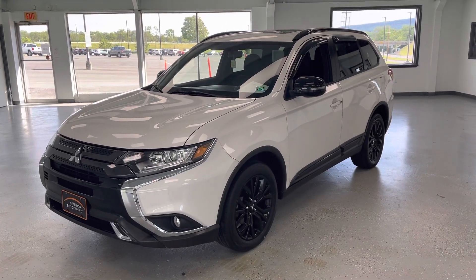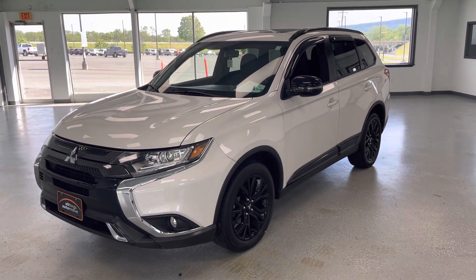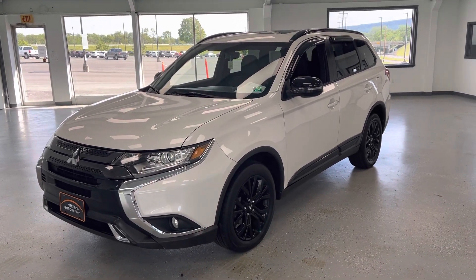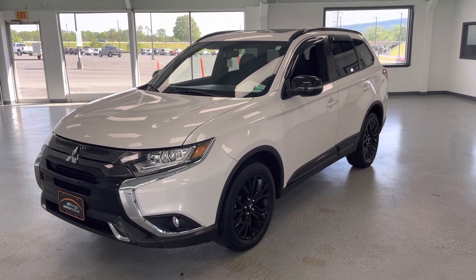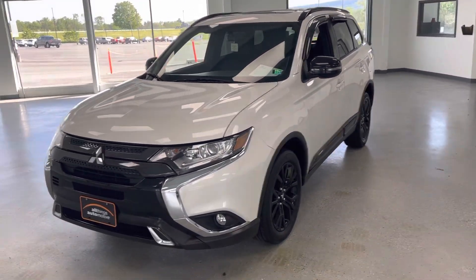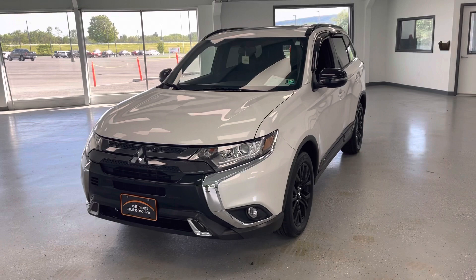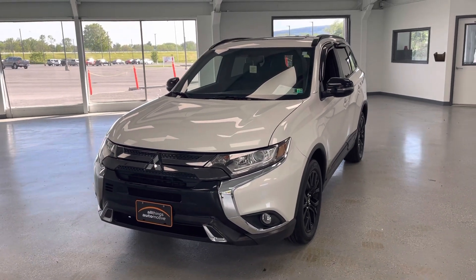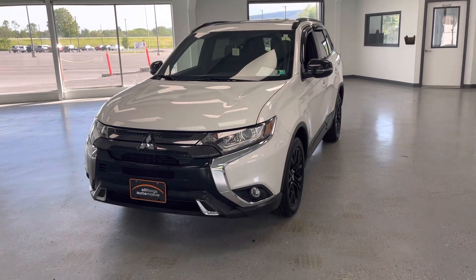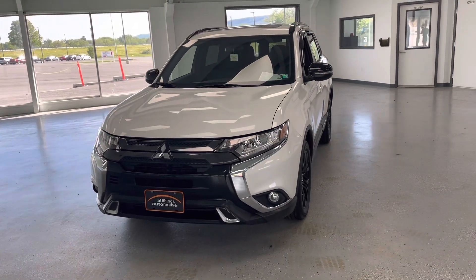Here we got a 2019 Mitsubishi Outlander LE, 44,000 miles, with a clean Carfax in white. Really, really nice vehicle here. We actually sold it to the previous owners. It's been well maintained and cared for, locally owned, and the LE gives you a really unique style and a lot of interior amenities. We're just going to walk around the car and show you what we got in this seven-passenger all-wheel drive SUV.